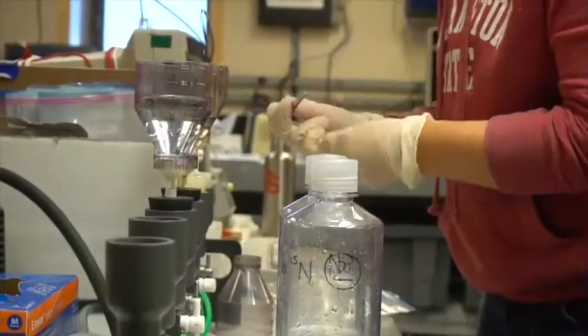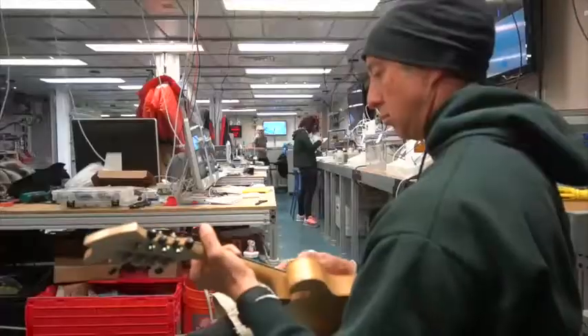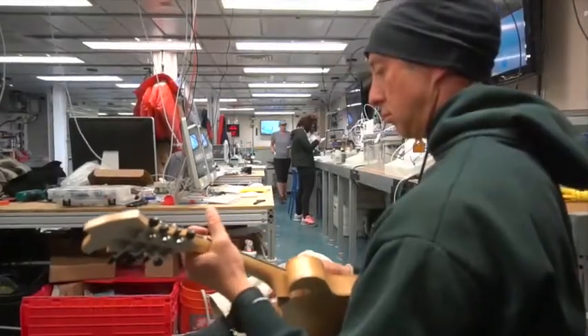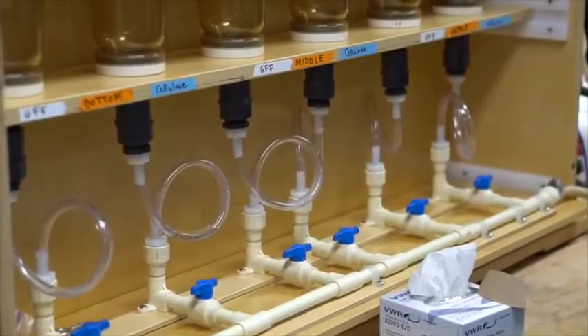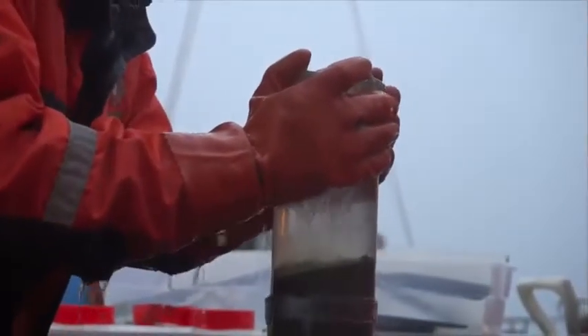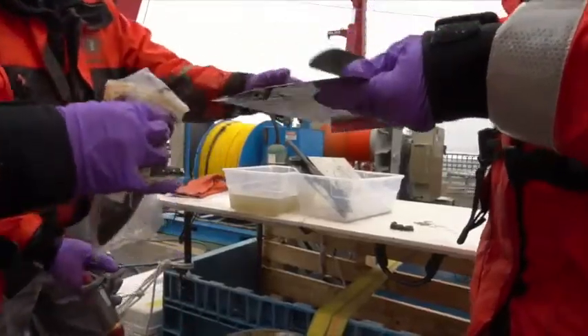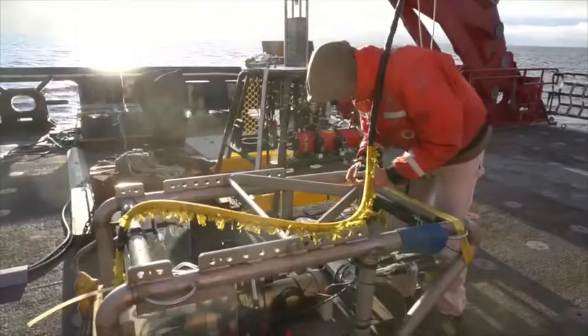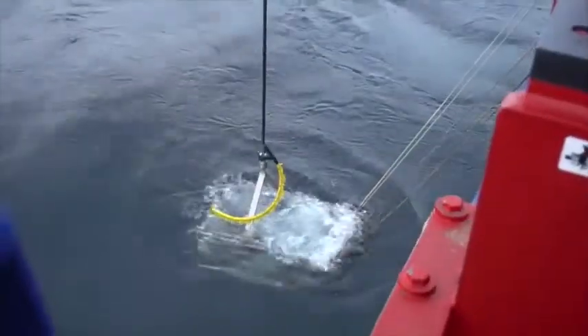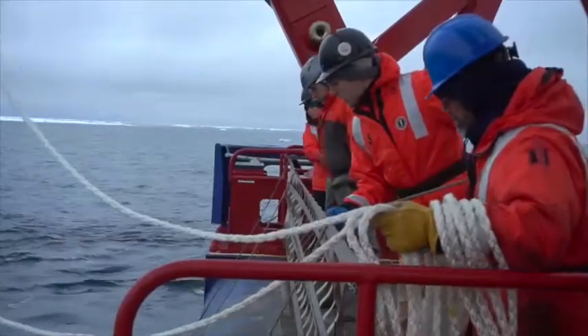We're getting water samples from the surface, utilizing the surface water that comes into the ship as we motor along our cruise track, and some discrete depths where we can do a closer examination from the CTD. We're also taking cores and grabbing surface sediment from the ocean floor. And finally, we have a somewhat novel method — we call it the super sucker — and that is a sled that we tow in the water column. So we have a really well-balanced suite of sampling.